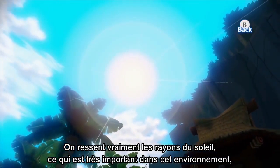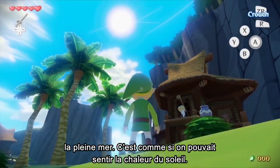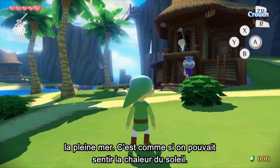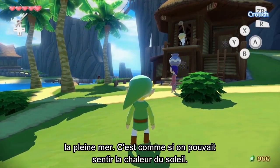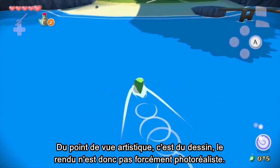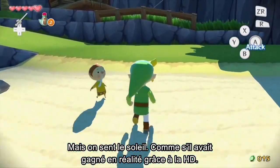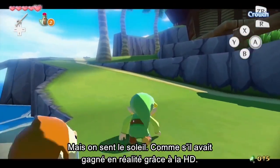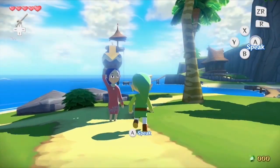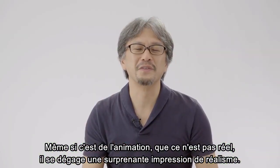You can really feel the sunlight, which is very important when the setting is on the open sea. You get the sensation of being able to feel the temperature. Artistically, it's a cartoon, so it may not look photorealistic, but you can feel the sunlight. It's as if it has become more real now that it's in HD. Even though it's animated and not real, I think there's a surreal sense of realism.